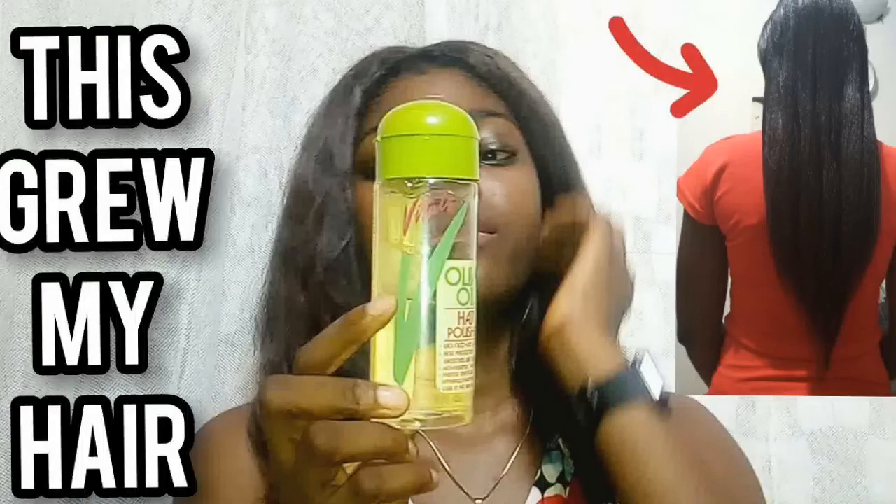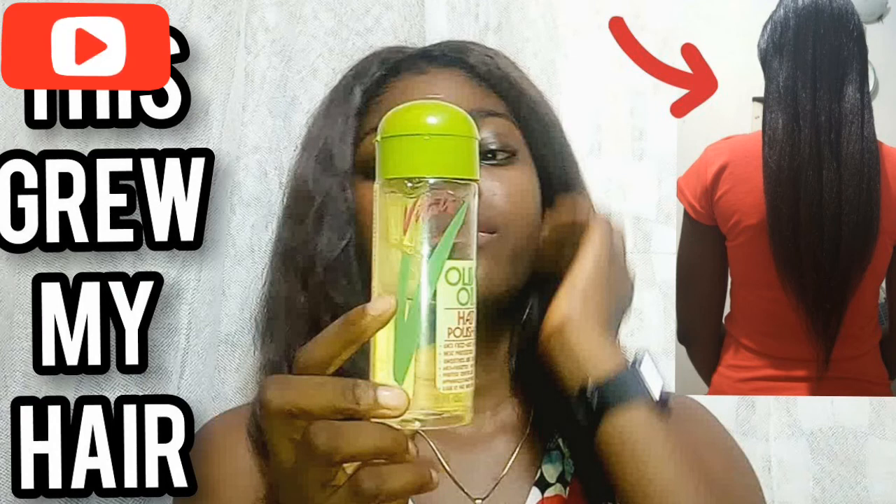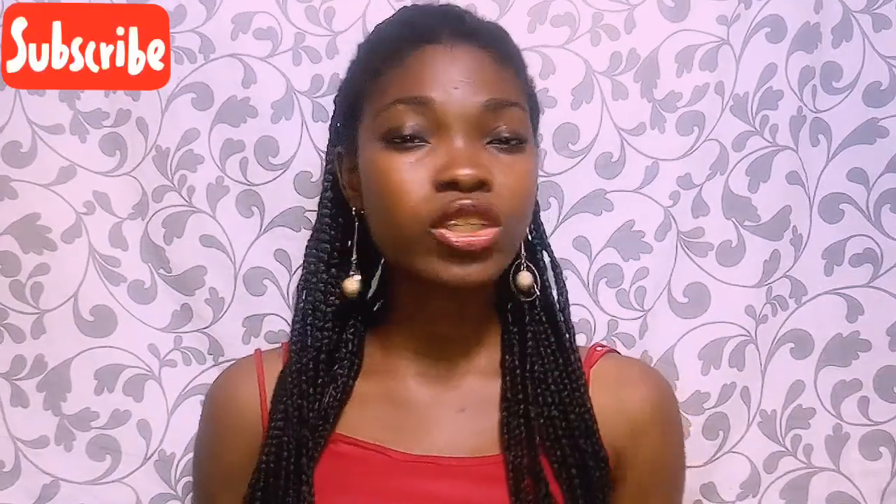The last category is heat protectant. The one I currently use is the Vital Olive Oil Hair Polisher, which I talked about in a previous video. I got it for about 800 naira, which is about one to two dollars. There's also the Profectiv Mega Growth Heat Protectant — about 1,000 naira, or two dollars — but I haven't tried it yet. Most of my products were protein-based, so I chose the Vital Olive Oil Polisher for more moisture.